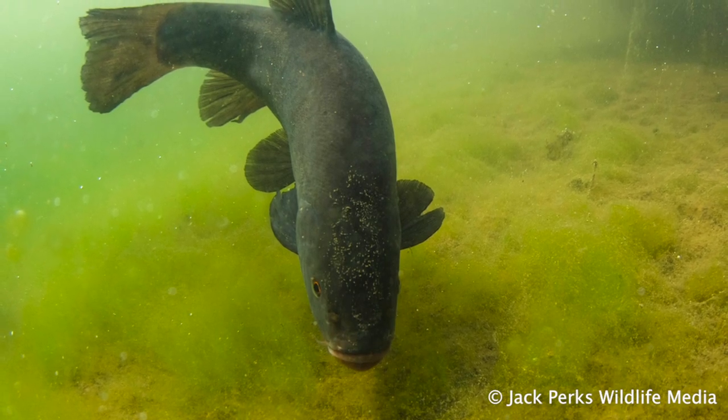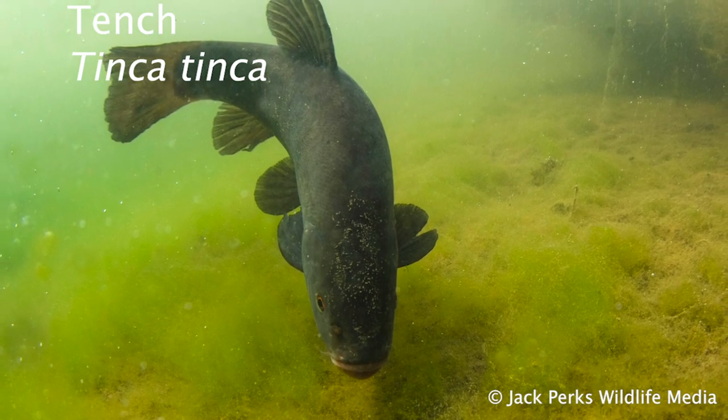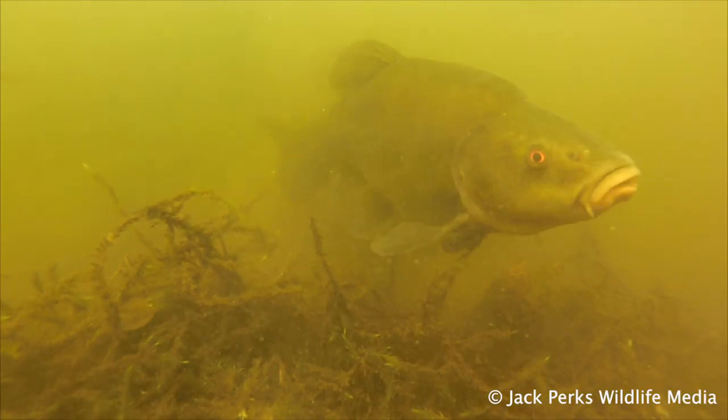In today's fact file we'll look at the tench. Being slow growers they need good water quality and plenty of food to grow big, some getting up to 17 pounds though between four and seven pounds is more commonplace.